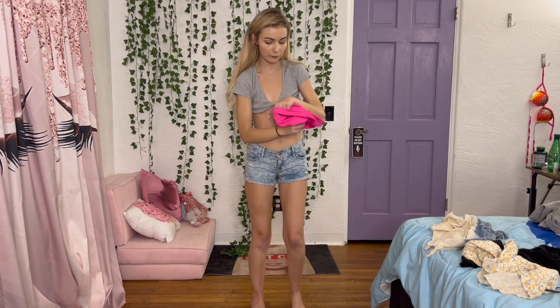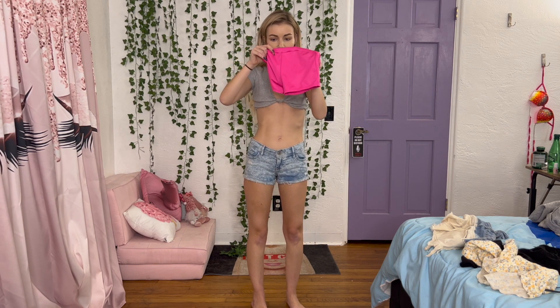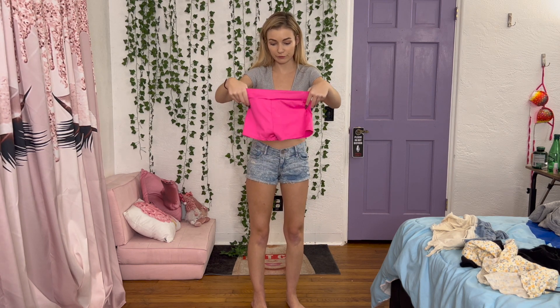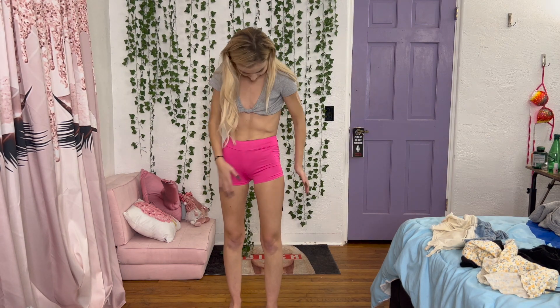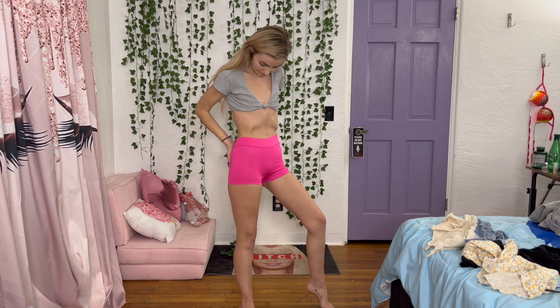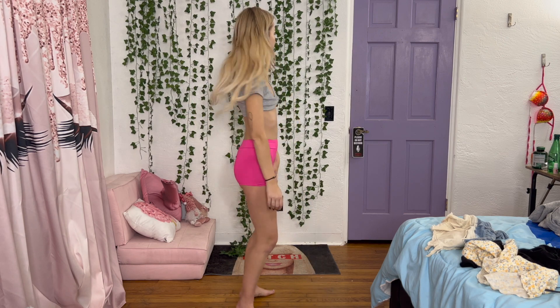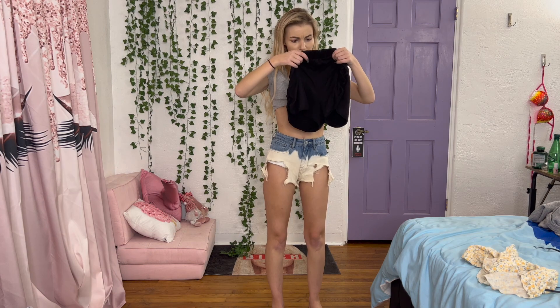So these pink ones — I honestly have no idea where I got these. They're Freestyle Dance and they're kids size 10-12. I do like that they're a nice bright pink, it's a really fun color. I think this size fits me really well.